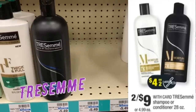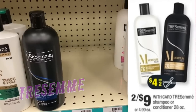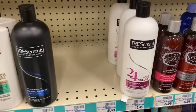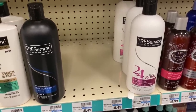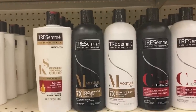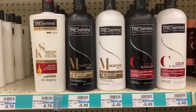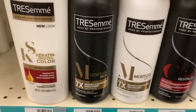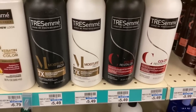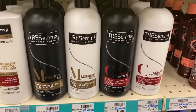If you need Tresemme, the 28-ounce bottles are on sale two for $9. We're expecting a $4-off-two coupon in the 2/2 RetailMeNot insert. Buy two for $9, use that coupon — pay $5, get back a $2 ExtraBuck, making them $1.50 each. If you have a $2.50-off-$8 Tresemme CRT, use it with this deal — final cost just $0.50 for both or $0.25 each.